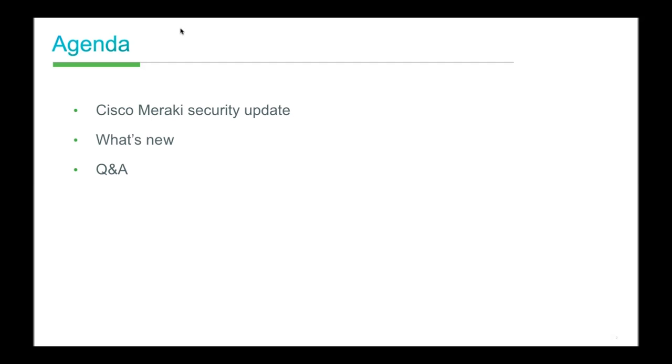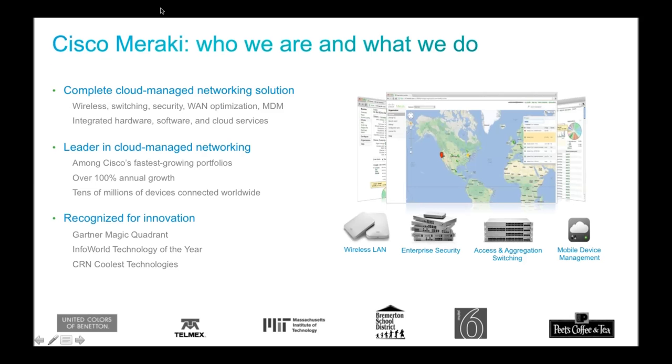Here's what we're doing today: we're going to talk about an update to the security portfolio, some new hardware and software developments at Cisco Meraki under the MX line, and then I'm going to leave lots of time for Q&A. Even though some questions will have been answered in the Q&A window, I want everyone to hear the key answers.